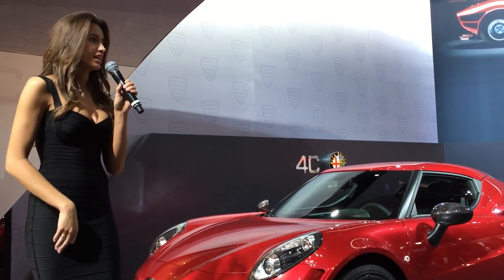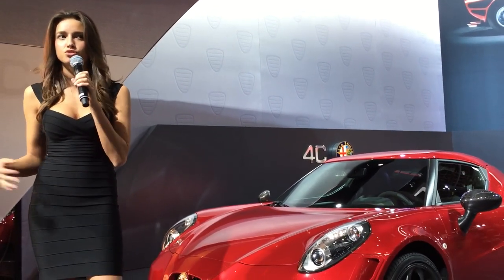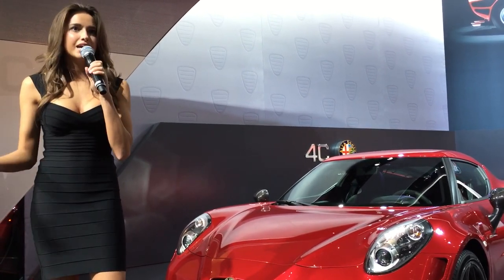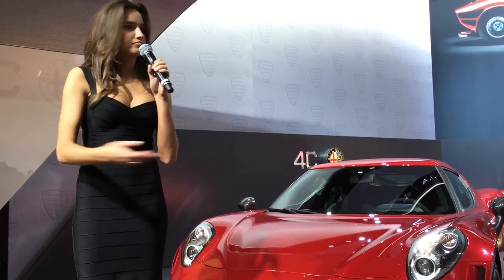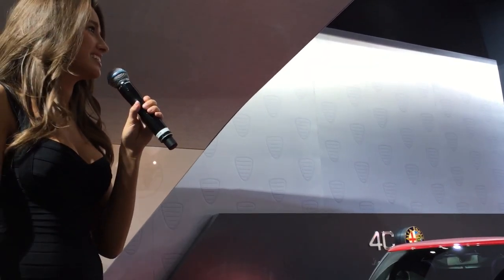Thank you for joining us today. The 4C Spider is now just our second glimpse of what Alfa Romeo has in store for us, as there would be much more coming to American roads in the near future. My name is Allie — feel free to ask me any questions, or ask our knowledgeable product specialists on hand. Have an amazing rest of the day here at the North American International Auto Show. Thank you.